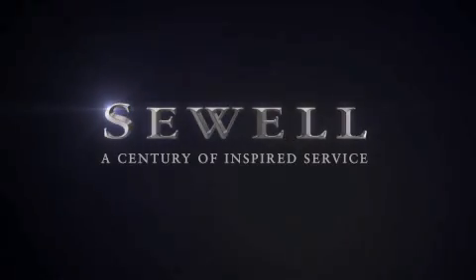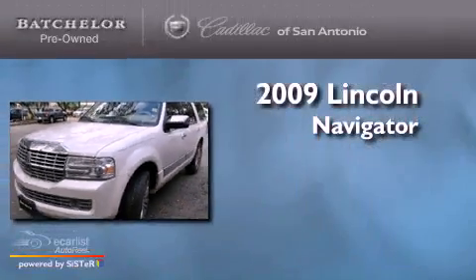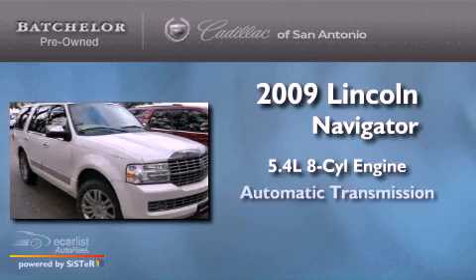Sewell, a century of inspired service. This is a 2009 Lincoln Navigator. It features a 5.4 liter 8-cylinder engine and an automatic transmission.